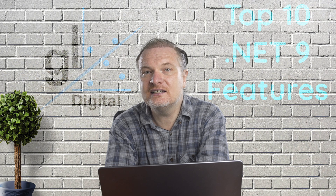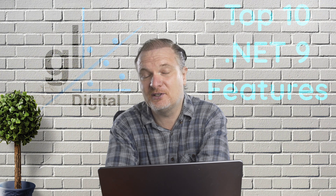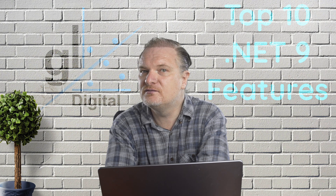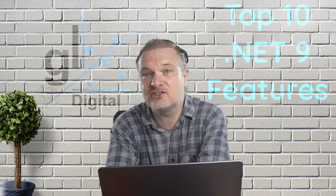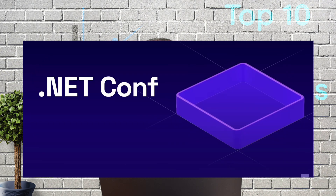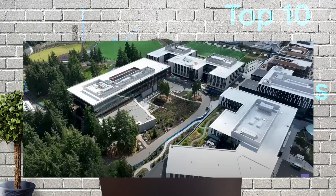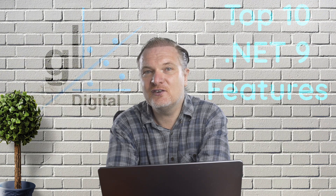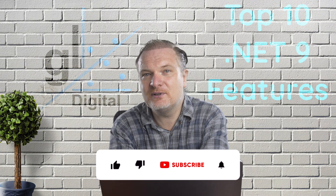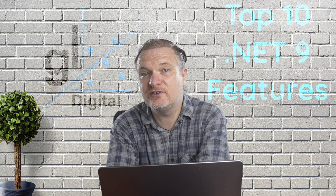.NET 9 is another welcome upgrade to .NET — it is definitely a great time to be a .NET and C# developer. For loads of demonstrations and presentations straight from the folks at Microsoft regarding .NET 9, please check out .NET Conf 2024. I've included the relevant link below in the description of this video. I hope you've enjoyed this video. If you liked it, please hit that like button and consider subscribing to the channel. Please don't forget to ring the bell so that you'll be notified of future content. Please feel free to share this video with anyone you feel may benefit.